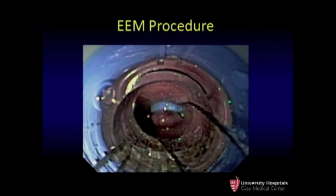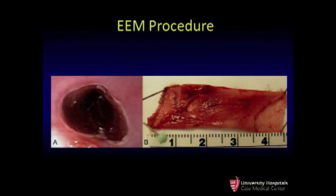We created a pseudopolyp, which was then snared off. This allowed access to the submucosal plane, and we removed a roughly 8 to 10 centimeter segment of the esophageal mucosa en bloc. In image A on the left, you can see the endoscopic view of the resected mucosa distally, and in B on the right, you can see the full mucosal resection en bloc. On histology, this contained mucosa only — there was no muscle involved. The segments ended at the submucosal plane.